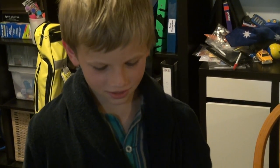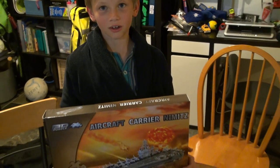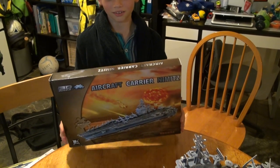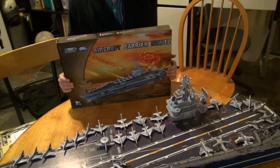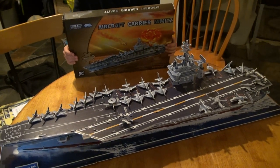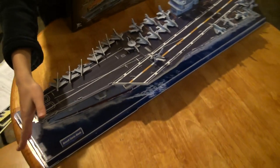This is our finished product of an aircraft carrier, the USS Nimitz, as you can see here.